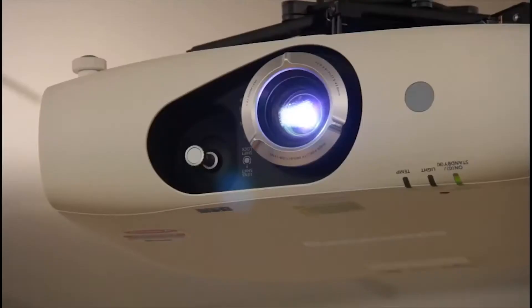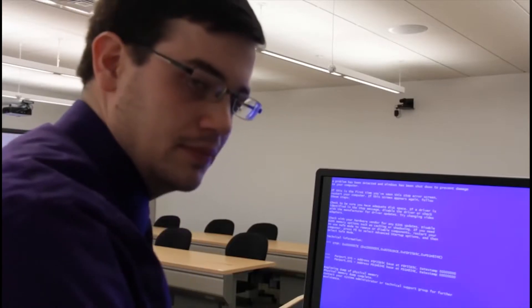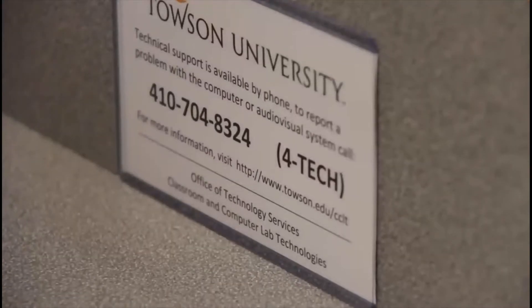Got a problem in the classroom? Is the projector not working? Can't hear the sound? Computer acting up? Let someone know — we can't fix what we don't know about. OTS provides fast, professional service by phone or online.